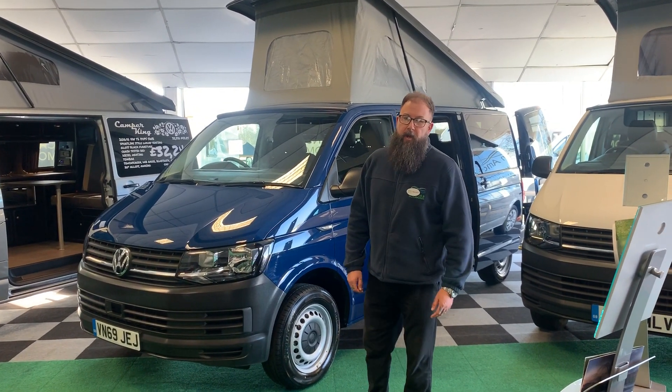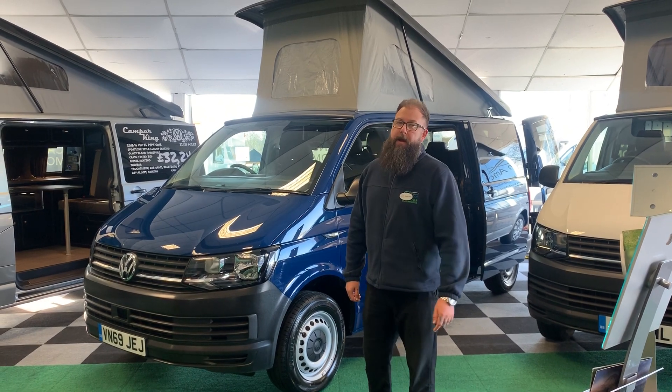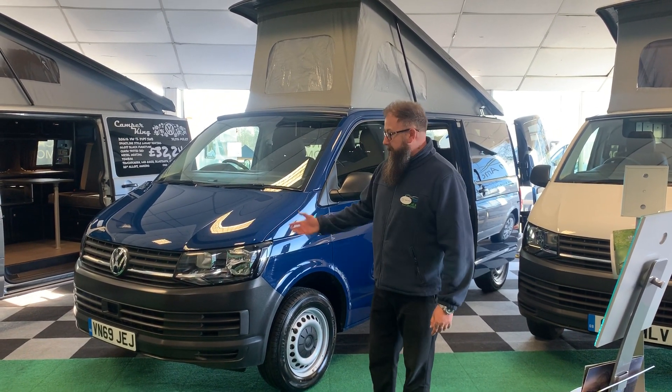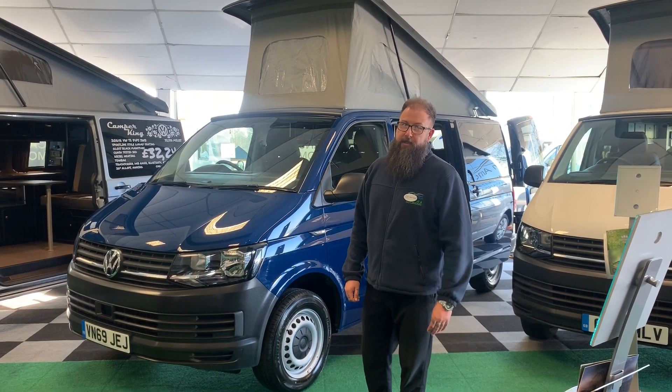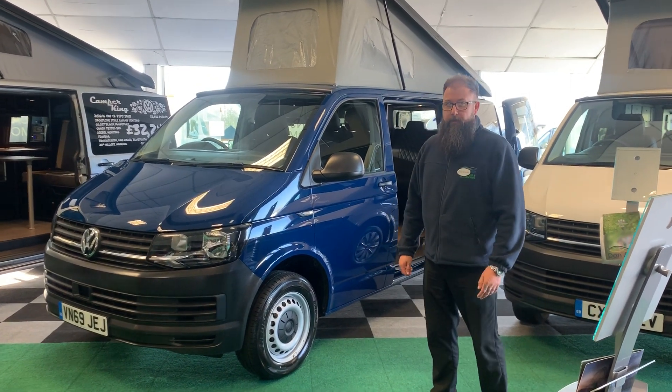Hi there guys, welcome to Donny My Leisure Kingdom. My name is Mark Allen. I'm going to take a couple of minutes just to show you around this 2019 69-reg pre-registered VW Caravelle conversion. This is a Monte Carlo model in Ocean Blue.